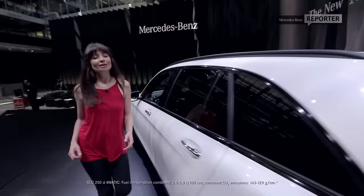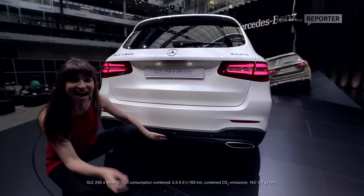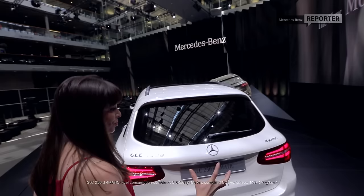Now, the bumpers at the rear also come with those optional variants. However, the main characteristic here has got to be those broad, muscular shoulders that really ooze power.